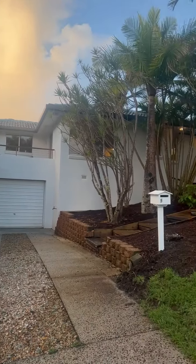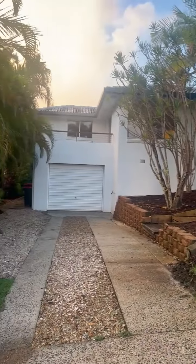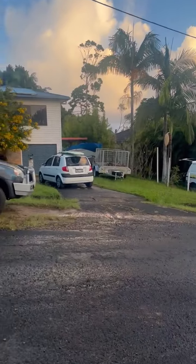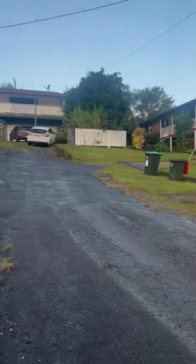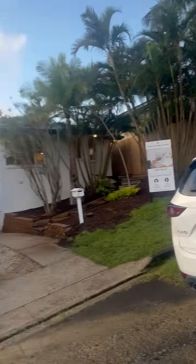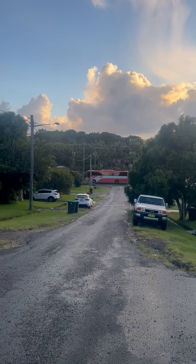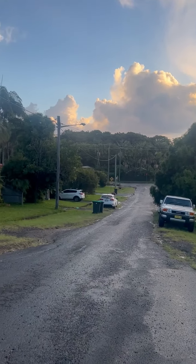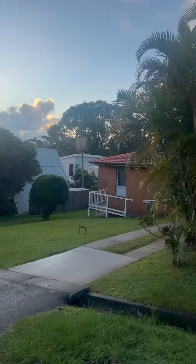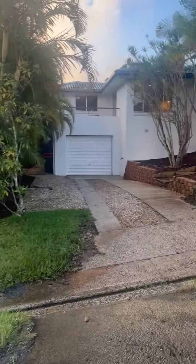Welcome to 5 Mott Street in Byron Bay. Standing at the front of the property now, I'll show you the street frontage. You do have elevation, north facing. Back down this road is Bangalow Road heading right into town, and then left you have the general store and roadhouse just a few minutes away. Town and the beach are also a short walk or five-minute bike ride, a few minutes in the car.